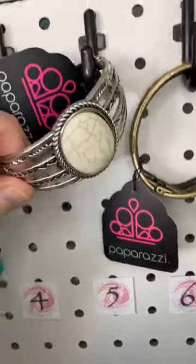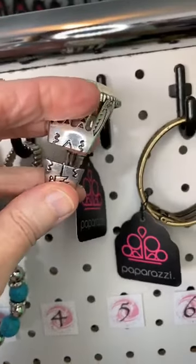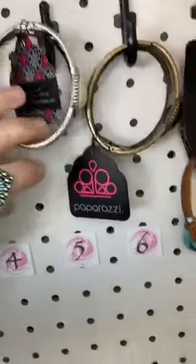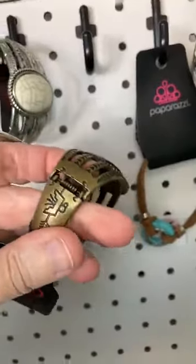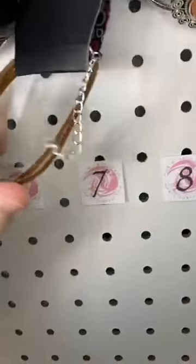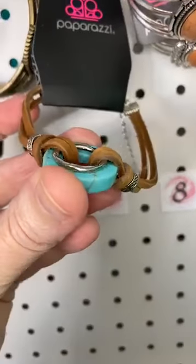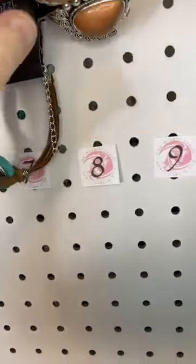Number five, this is a white natural stone in a very tribal setting. This is a side hinge and look at the cool designs on the back of it — isn't that awesome? Number six, we have that same bracelet, this time in brass with a black stone. Number seven, we have brown leather with a cool stone ring. There was a necklace and earrings that matched this the last couple of days.